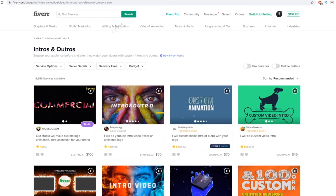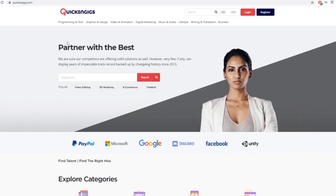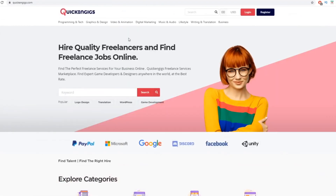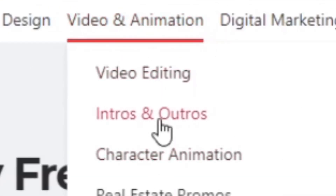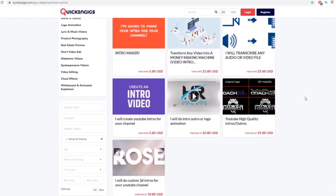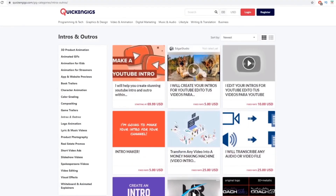The brand new website is quickandgigs.com. Even its design is pretty similar to fiverr.com. This is a growing platform — a rising star in the freelancing industry. Not many people are listing services here yet, but there are already buyers and it's growing fast. Imagine if you were one of the first to post on Fiverr years ago — that's the opportunity with QuickAndGigs. If you go to Video and Animation and click on Intros and Outros, you'll see only about 10 services listed, and they're not particularly high quality.